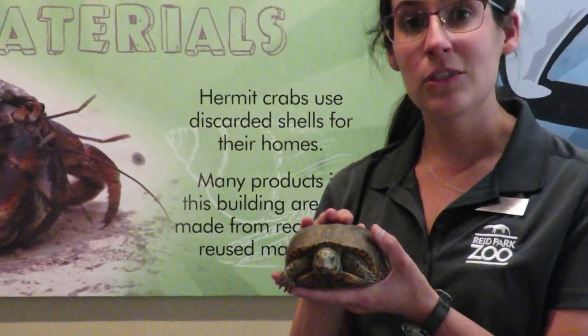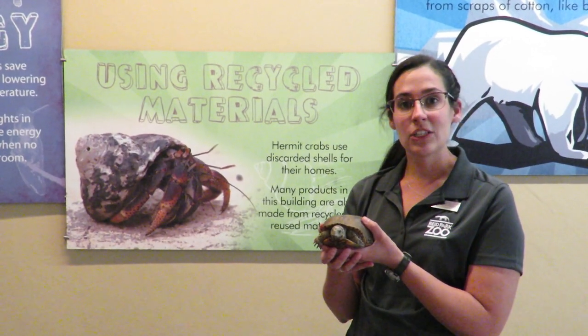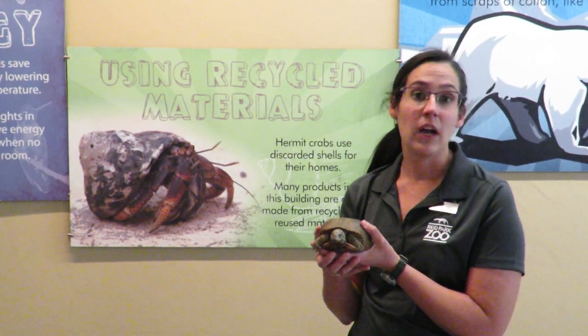Their shell is their main source of protection. It is made of bone, so it's nice and sturdy, and not many animals can bite into it when they're looking for a meal.